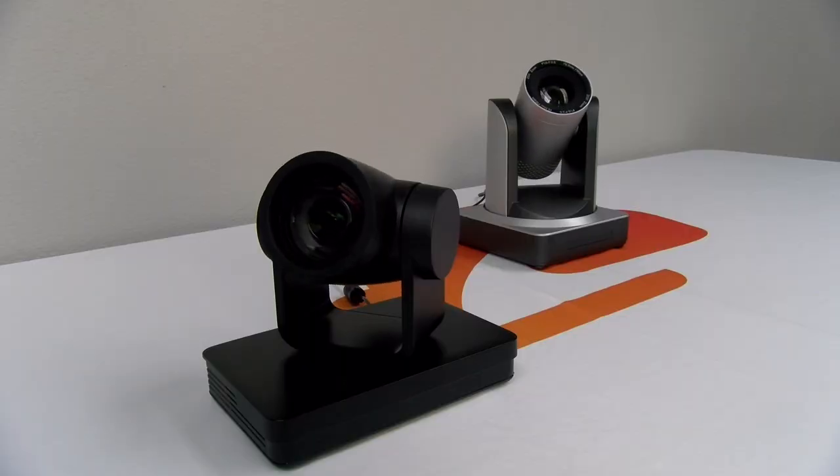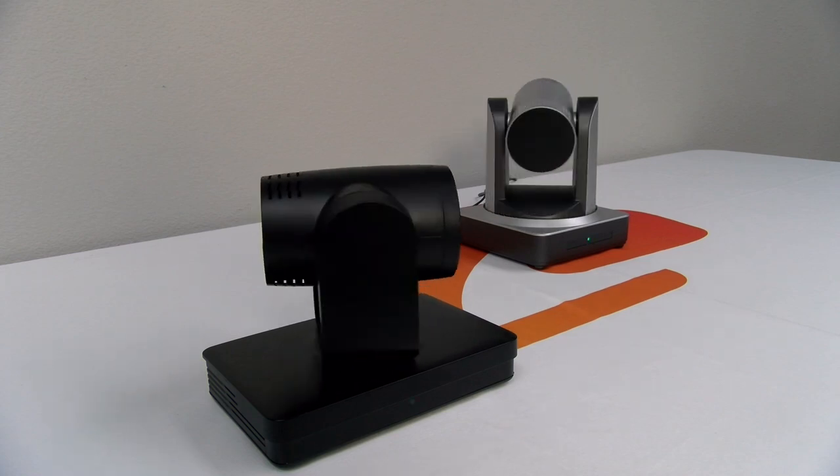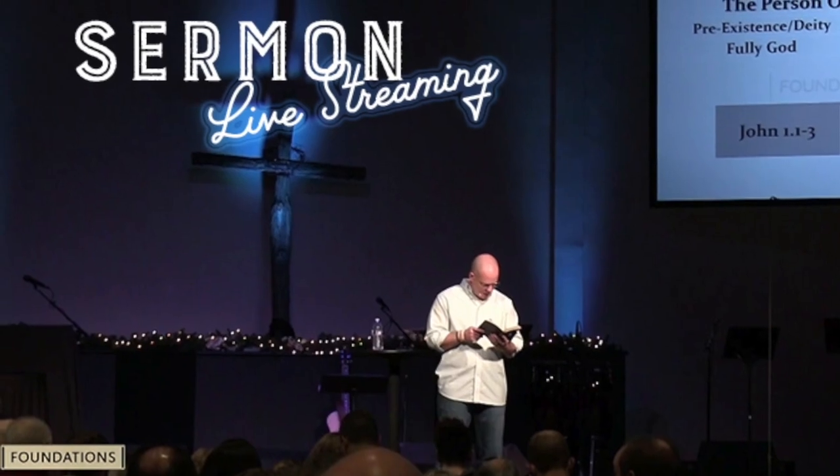Hi folks, thank you for joining us today on BZB Express TV. My name is Joel. The gentleman on my left is our good friend Chris, Mr. Technical Specialist. Today we're discussing the basics when it comes to choosing the best IP PTZ camera for streaming events like presentations, sermons, or other live events.